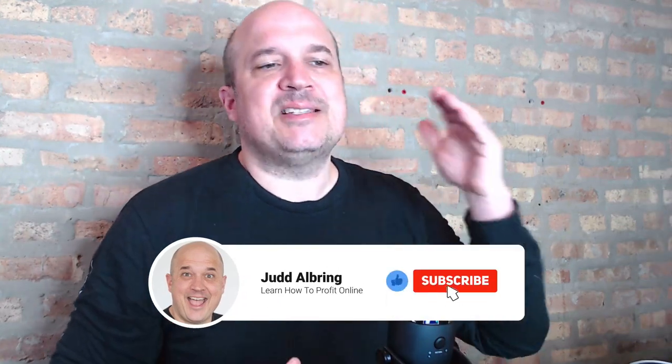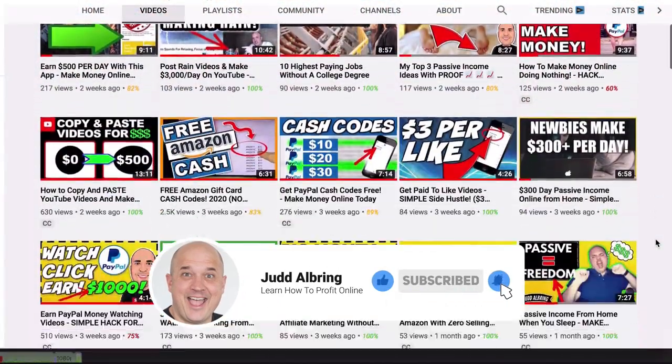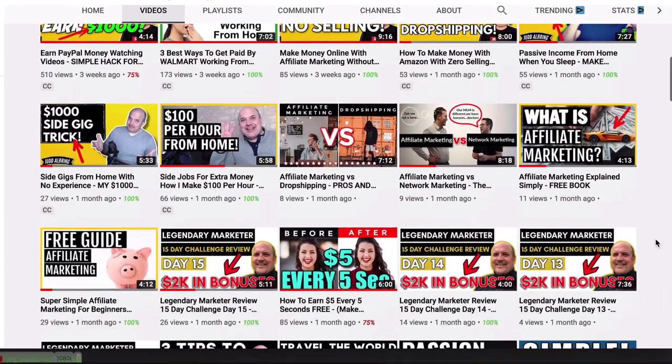Hey guys, welcome to Side Hustler TV. My name is Judd Albring. Thank you so much for being here. If you're new to the channel, even if you're not, if you have not subscribed, what are you waiting for? Hit that subscribe button and hit that bell notification because I have new online side hustles coming out every single day to help you guys come up with different creative ways to make money online and from home.